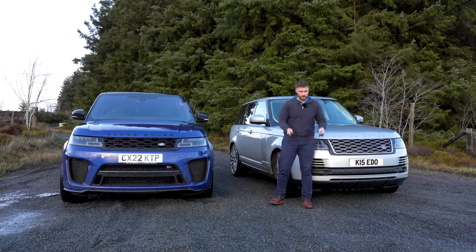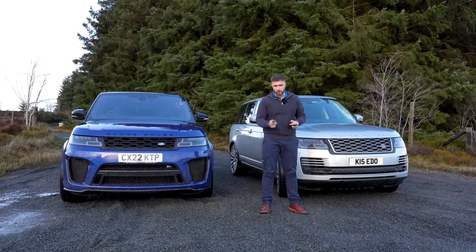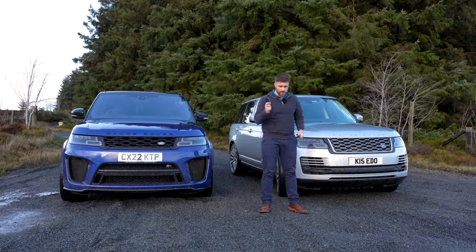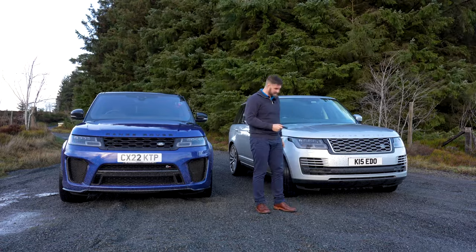Decision time. In my left hand I've got the keys to the Range Rover, in my right hand the keys to the SVR. And the winner is... the SVR.